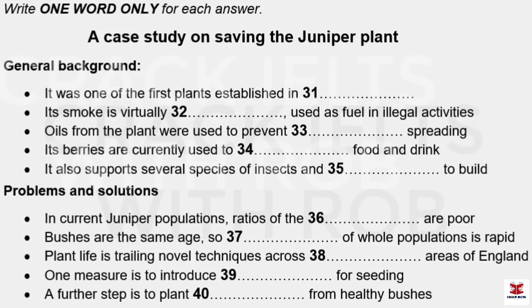Part Four. You will hear an environmental studies student giving a presentation about his project on saving an endangered species of plant. Now you have some time to look at questions 31 to 40.